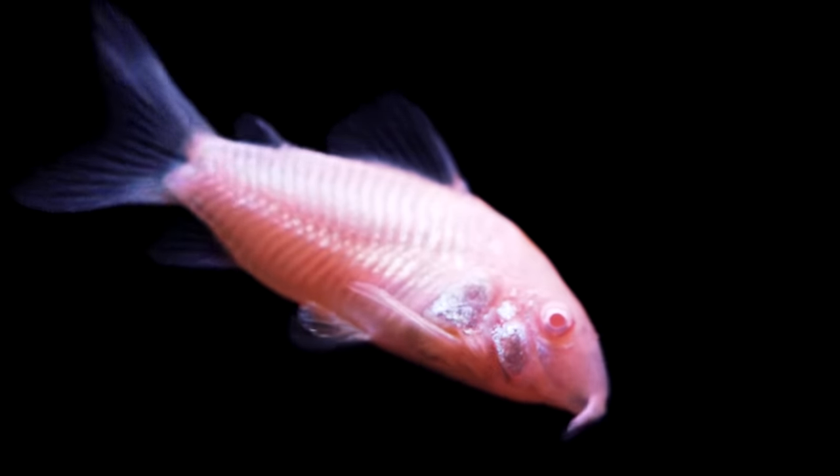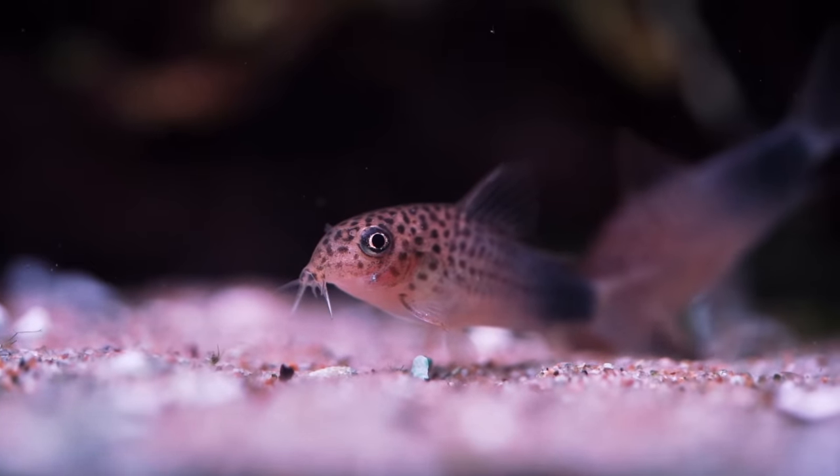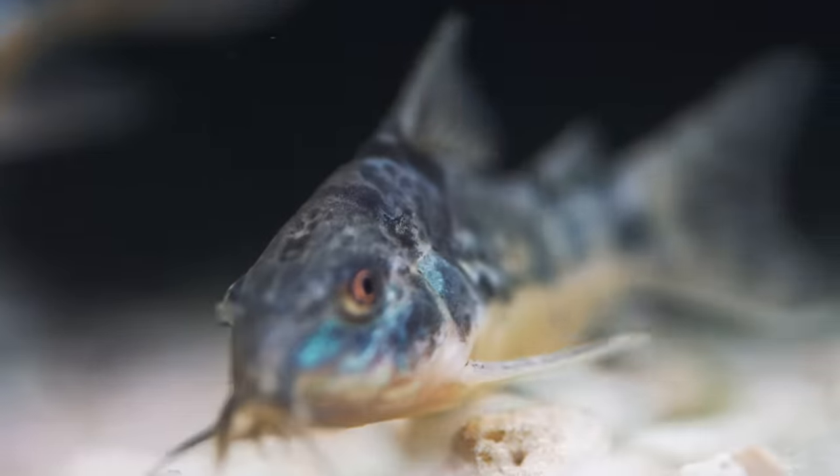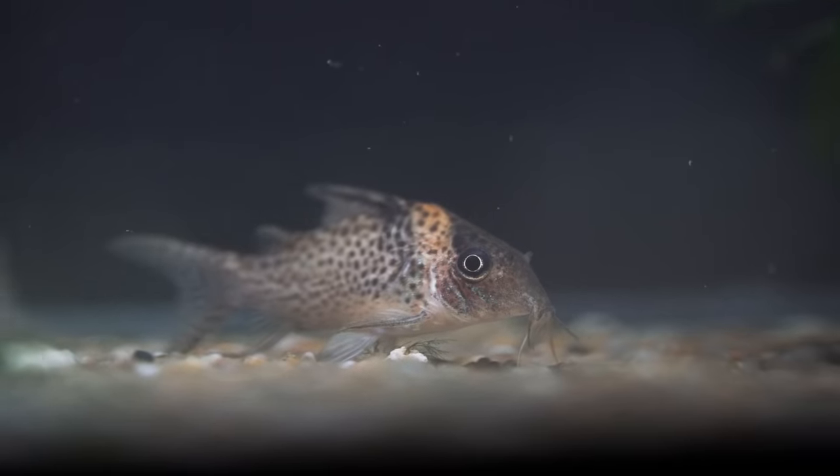There are hundreds of different types of Corydoras, but there are different qualities I look for — sometimes the way they look, sometimes the parameters you keep them in, sometimes the way they breed, sometimes the price. I'm going to go through 10 of them that I really don't think my store can live without, and you probably shouldn't live without either.